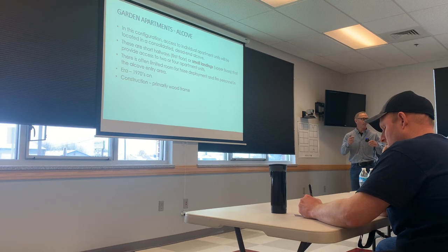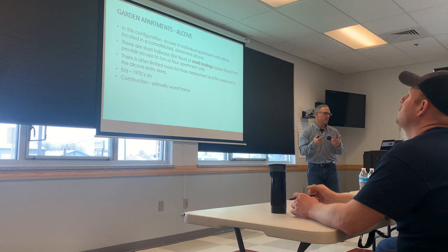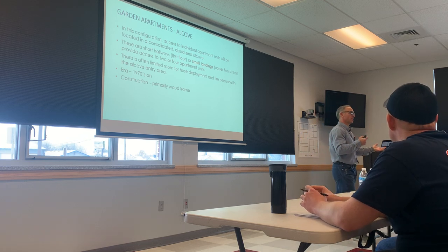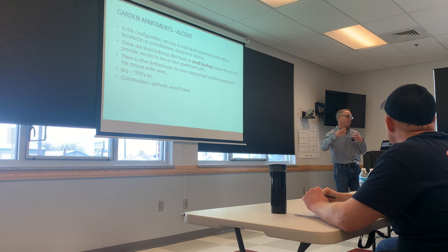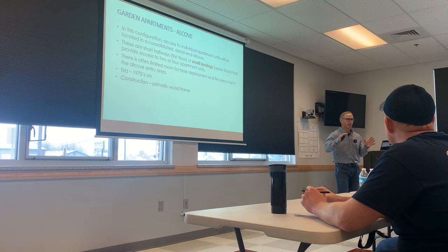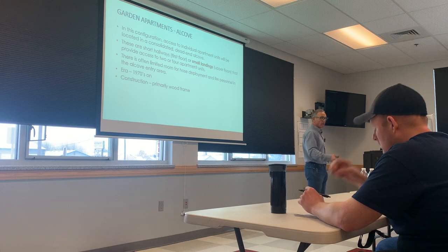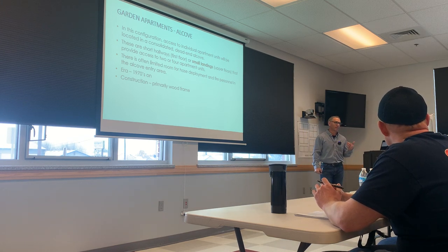Kind of a short hallway with very small landings. So this is where the tactical implications come into play. Let's say, Adrian, you arrive first and announce we have an alcove, three-story alcove apartment. A later arriving unit's coming in, and for some reason you're going to have them stretch the hose line. What does your hose stretch look like on one of those little landings? Have you thought about how you stretch your hose in that small of an area?